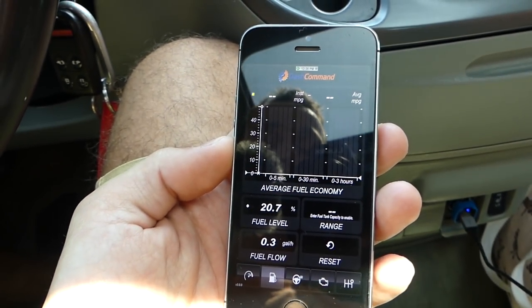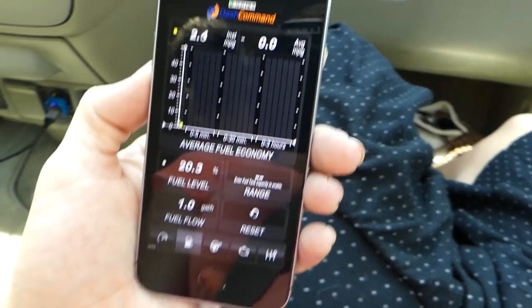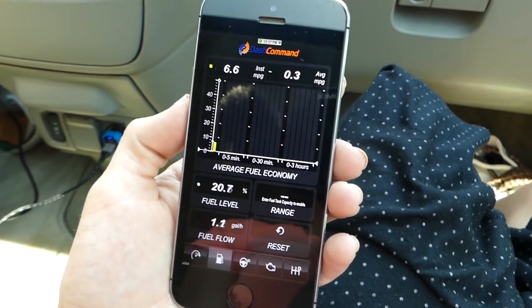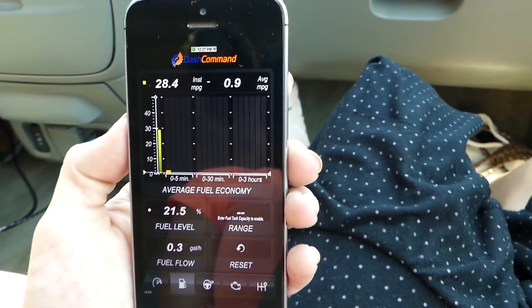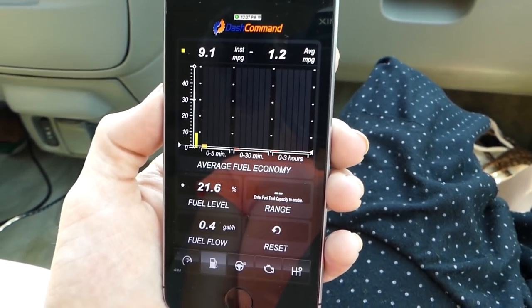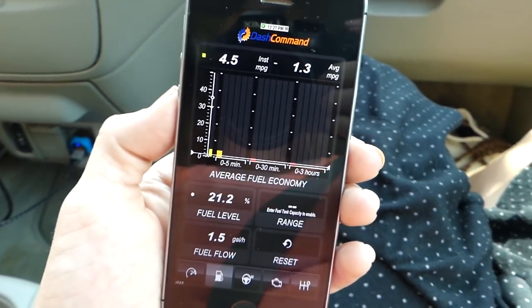We're going to drive 150 miles — stay with us and let's see what we get. First we'll drive a little bit in town, then we'll be out of town in about four miles. Then we'll drive highway for about 70 miles, and then we'll get to a big city and see how it does there as well.